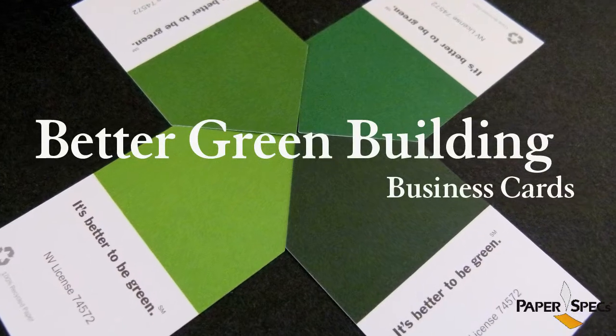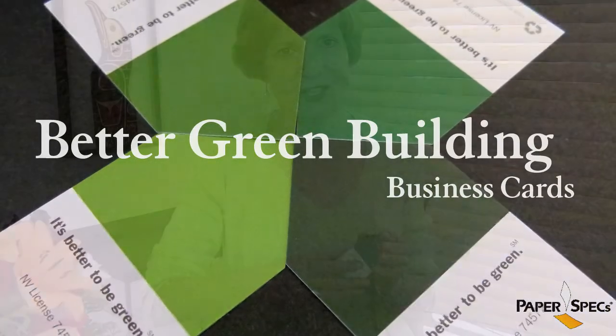Hi, I'm Silveen Lentz, the founder of PaperSpecs, with your weekly dose of paper inspiration. We've often talked about how important the first impression that we make is, and that's how important our business cards are.